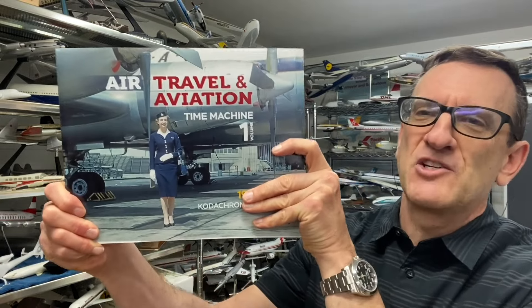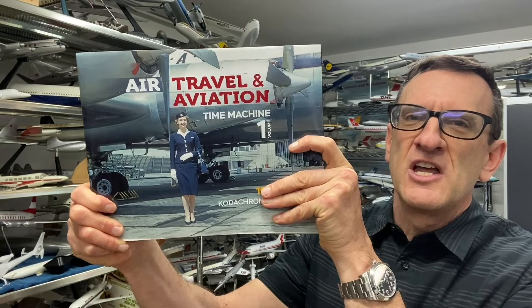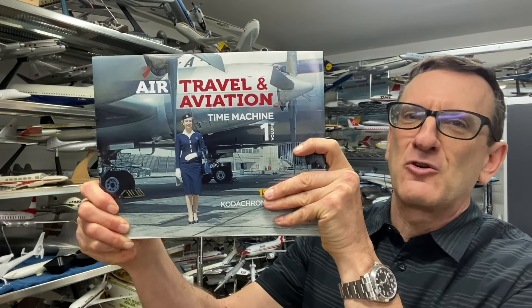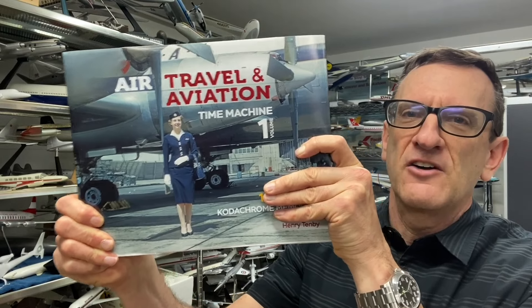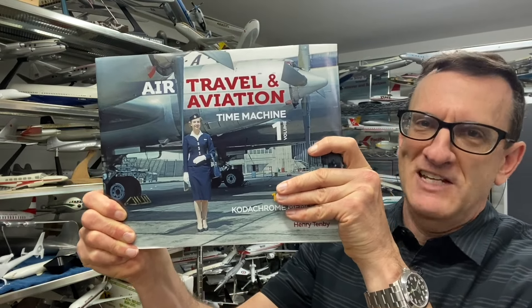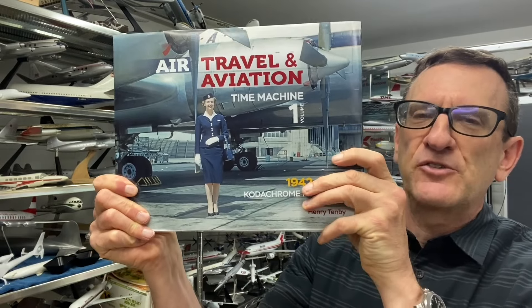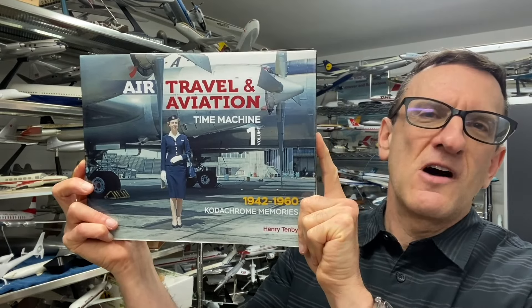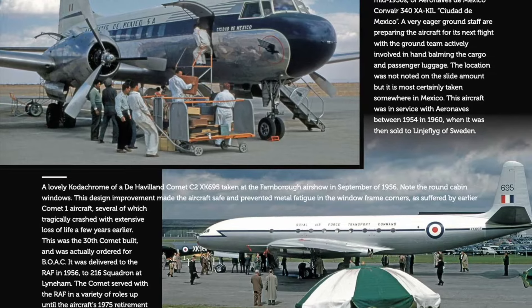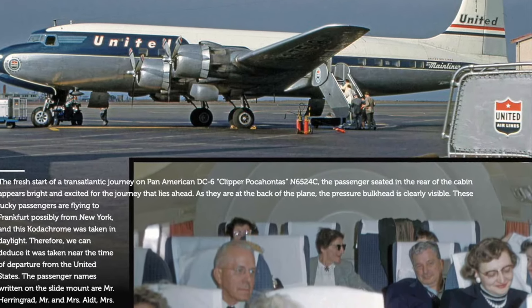The type of pictures I am very interested in are not standard sterile shots of airplanes — these are pictures that tell a story, that show people, that show the interiors of airplanes and what travel was like during the golden age of aviation. This book is 288 pages, a hardcover printed on 106 pound GSM high-quality gloss paper. It's a beautiful presentation filled with captions, memories, and great images that will take you back to the post-war era of air travel.